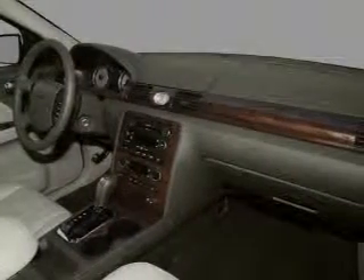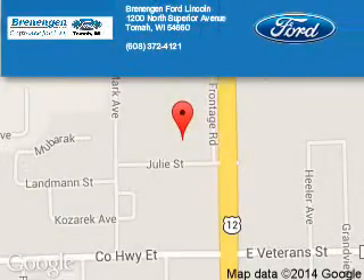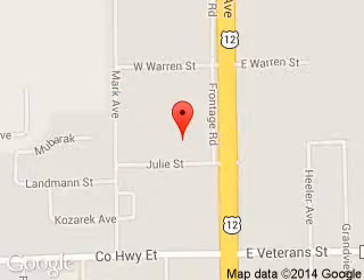Great quality at a great price. Call or click to contact us today. Brennigan Ford Lincoln is dedicated to doing everything possible to ensure that the experience you have selecting your next vehicle is a pleasant one. We are located at 1200 North Superior Avenue,